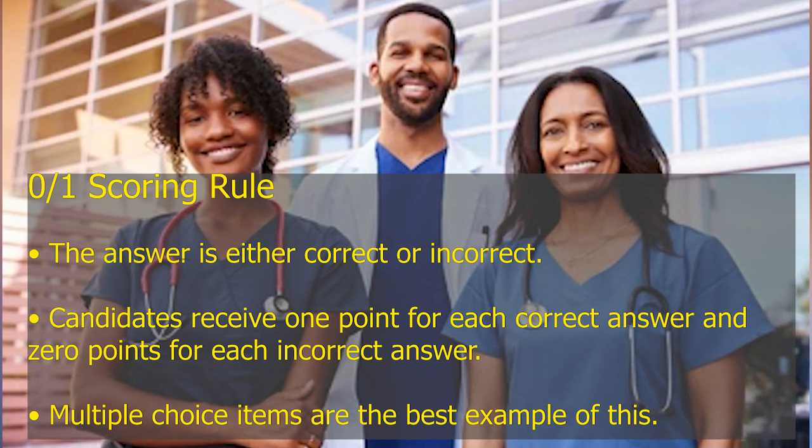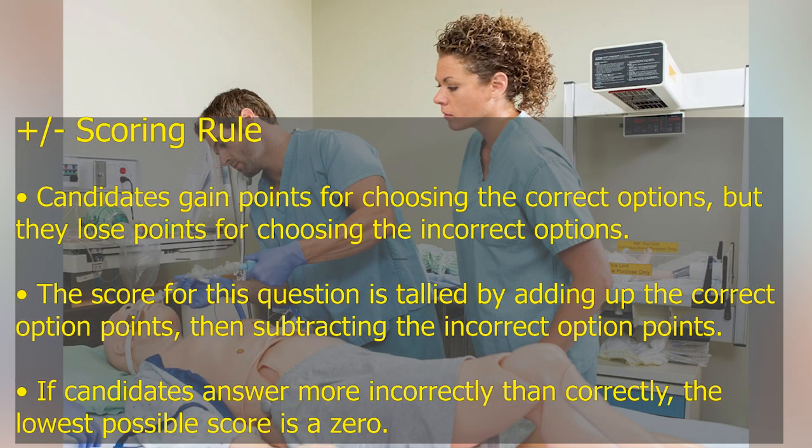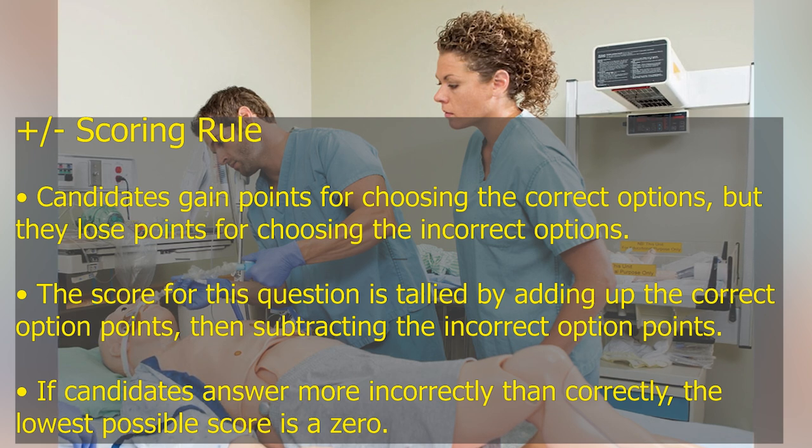Positive or negative scoring rule: Candidates gain points for choosing the correct options, but they lose points for choosing the incorrect options. The score is tallied by adding up the correct option points, then subtracting the incorrect option points. If candidates answer more incorrectly than correctly, the lowest possible score is a 0.